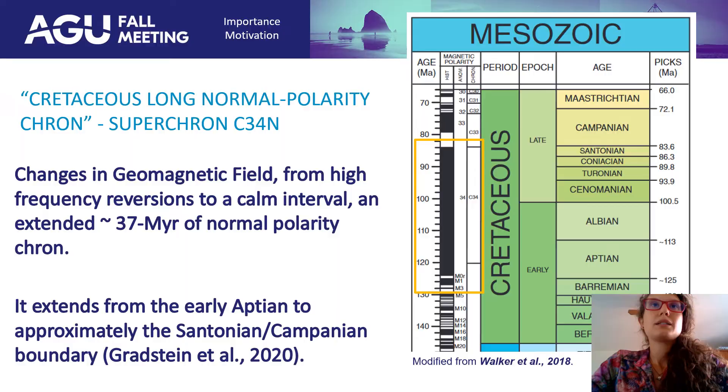First, the motivation behind the title — look at this area, all black. That is the Cretaceous long normal polarity chron, the superchron C34n. During most of the Aptian and Albian it was a normal polarity, and right before there was a high-frequency reversal that became a calm period for at least 37 million years.